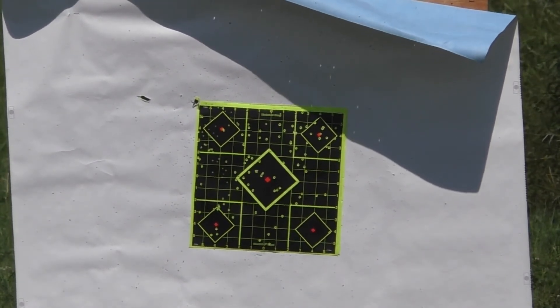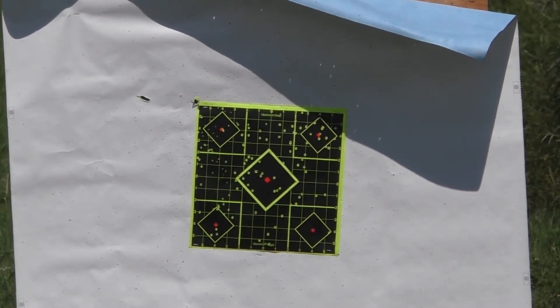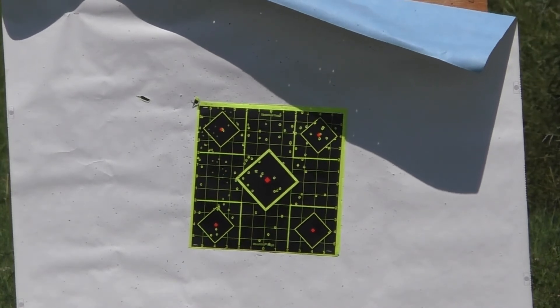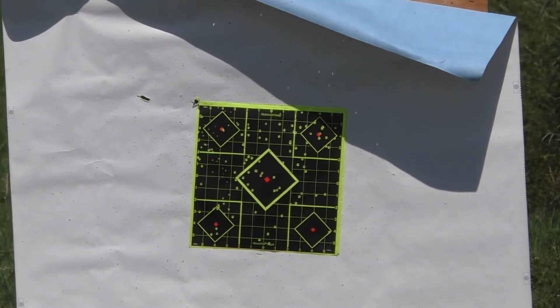Most spring turkeys are taken at 30 yards and in. Tungsten Super Shot is just incredible stuff. It only takes one pellet in the turkey's neck or central nervous system to kill it, and that will certainly do the job.